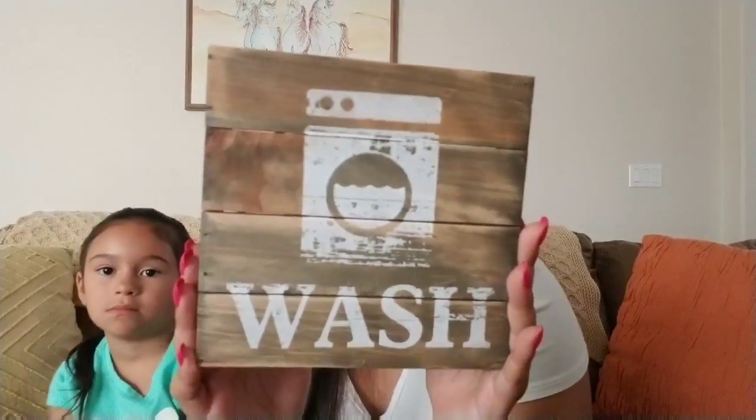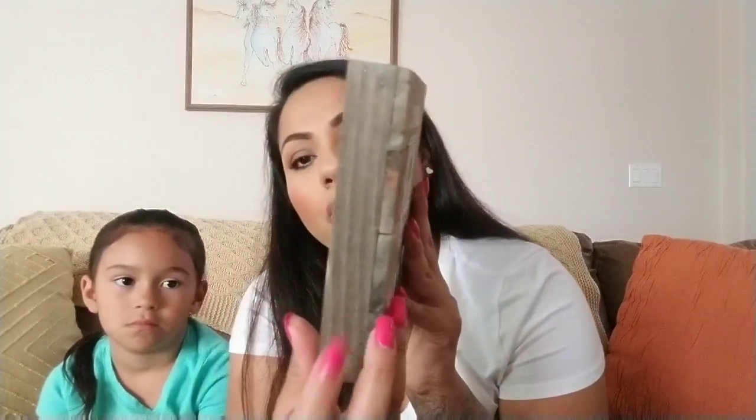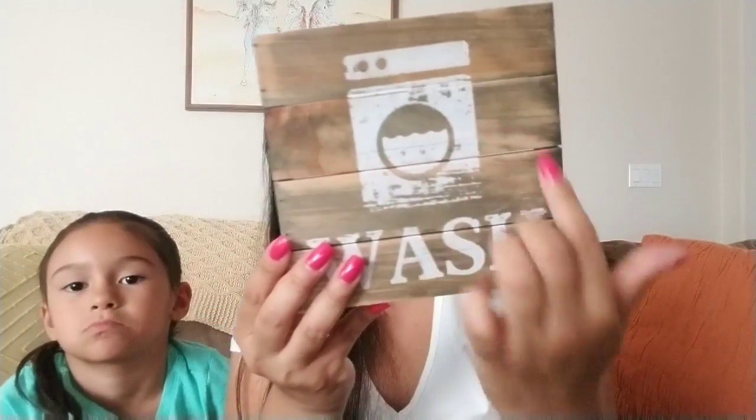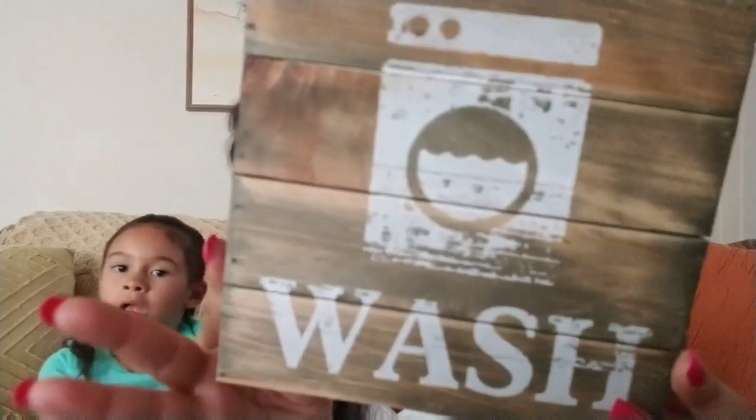The next couple of things are also from Hobby Lobby, picked up at 50% off, and these are for my laundry room. They were originally $9.99 each but I got them for $4.99 each. This one just says 'Wash' — it's wood with a whitewashed look to the writing and I thought it was really nice.